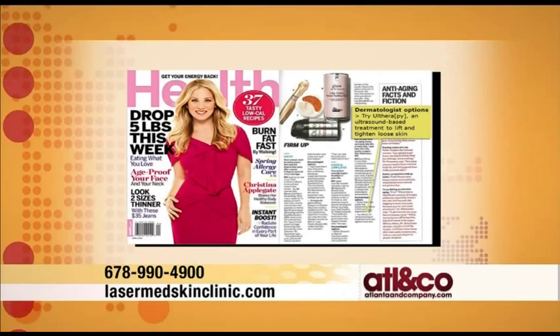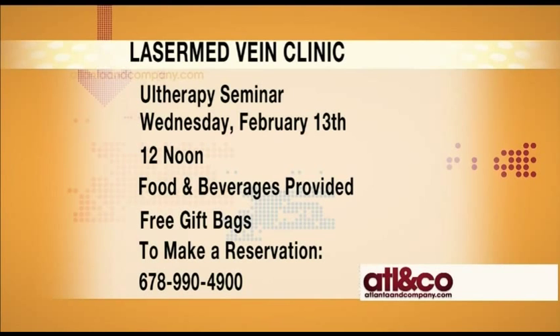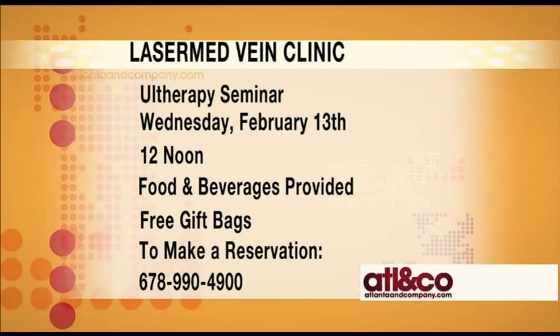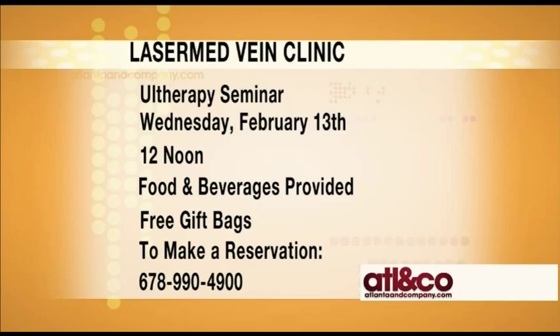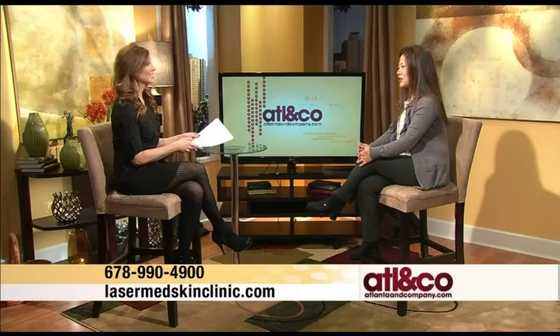Dr. Chapman is hosting an Ultherapy seminar this month on February 13th at noon. They'll talk about everything you want to know about Ultherapy, provide information, and give free gift bags — especially if you make a reservation after the show. There will also be individual consultations to see if you're a good candidate. If people call right now and book their appointment, gift bags with great skincare samples will be ready for them.